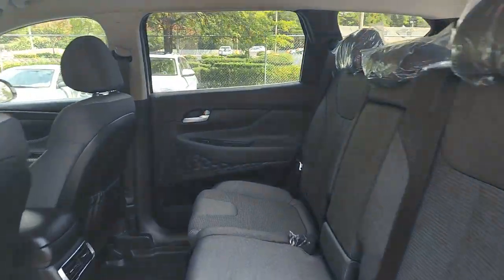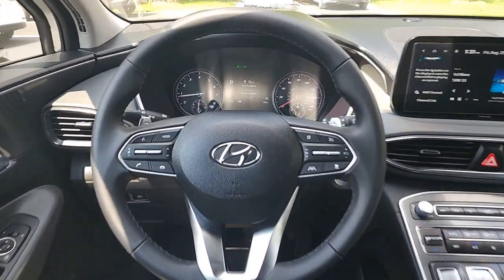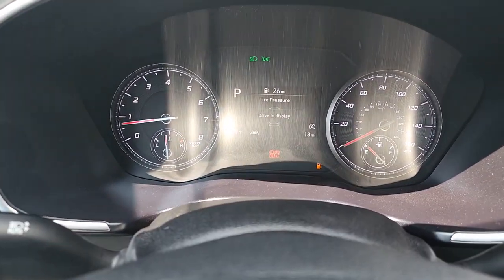Comfort blends with versatility in bold modern style in this striking Santa Fe — see for yourself when you take it out for a test drive. Our professional staff looks forward to giving you excellent service.